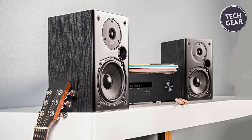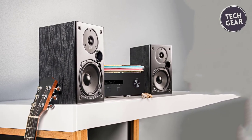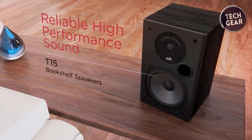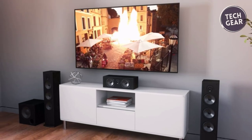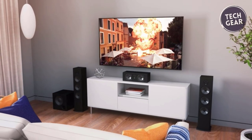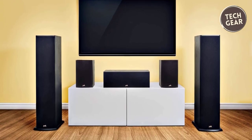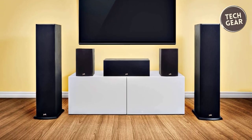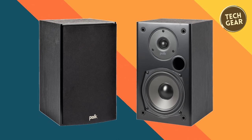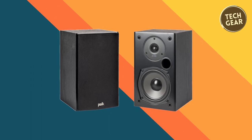The POKE D15 speakers seamlessly integrate with most home theater AV receivers, providing numerous setup arrangement options. Whether you opt for a single or multi-room configuration with 2.0, 2.1, or 3.1 systems, or immerse yourself in a 5.1, 7.1, or 9.1 setup, these speakers adapt to your preferences. POKE Audio's commitment to unmatched quality at an affordable price shines through with the D15, offering premium acoustics, high-quality construction, easy setup, and a spectacular theater experience.